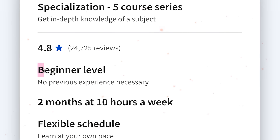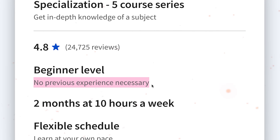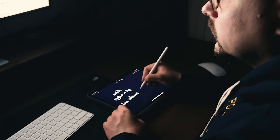Enrollment requirements. One of the great things about this specialization is that you need zero prior experience to enroll. This course is super beginner friendly — it was specifically designed for beginners who want to take their first steps in web development.